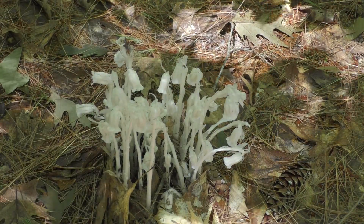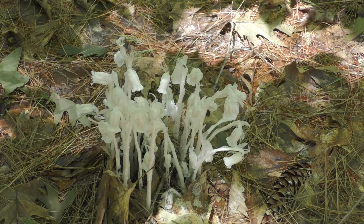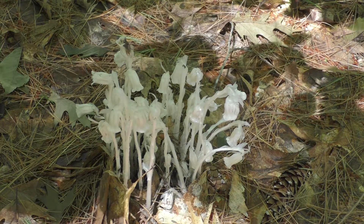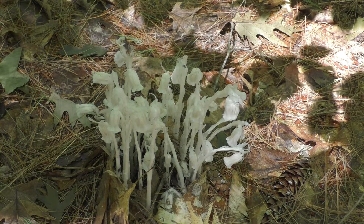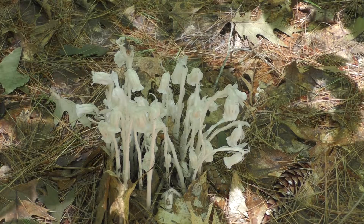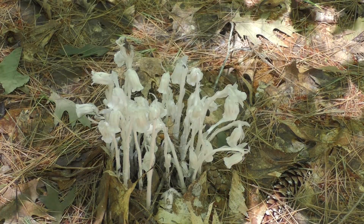This is ghost plant, or Indian pipes. Its scientific name is Monotropa uniflora, which means 'one flower' — uniflora — which makes sense. Monotropa means that it takes one turn.